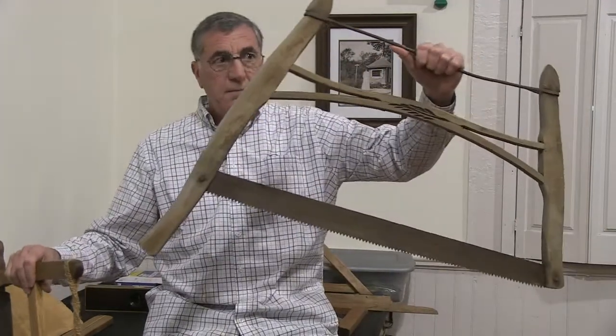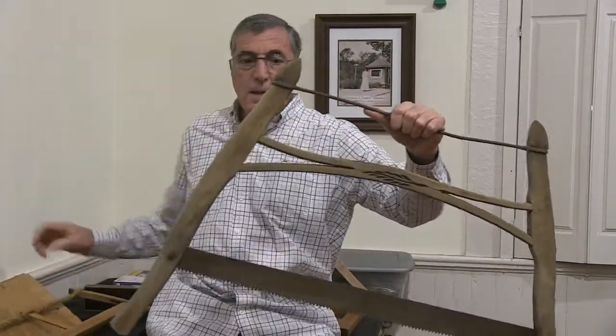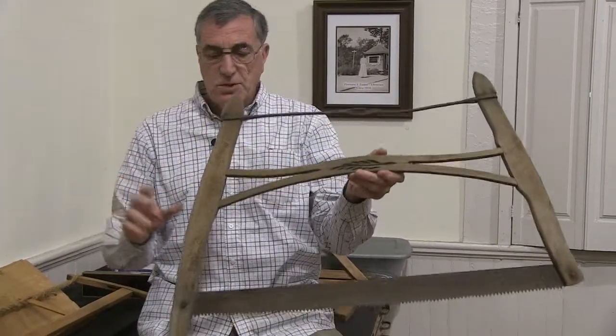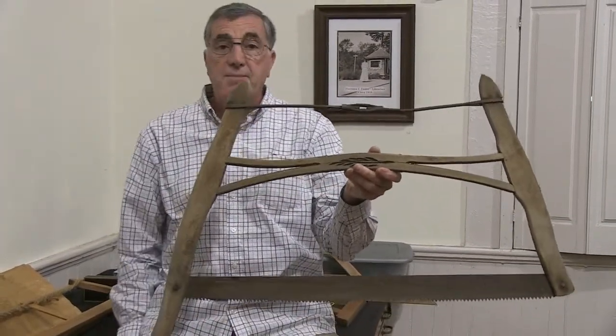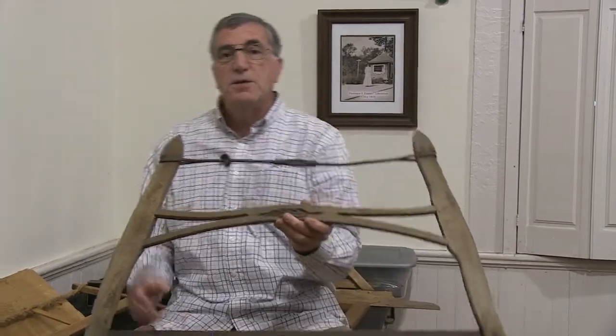This is also a bow saw, a little bit more modern, but this particular bow saw has another name. And before I tell you what that is, let me tell you a little story.